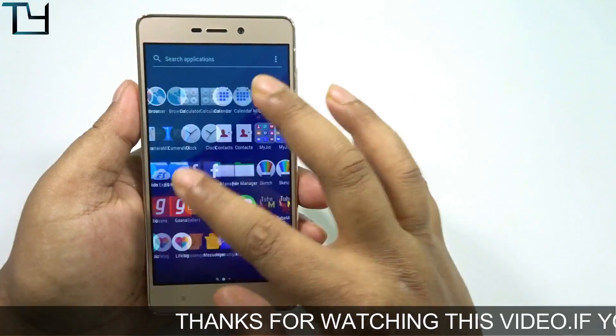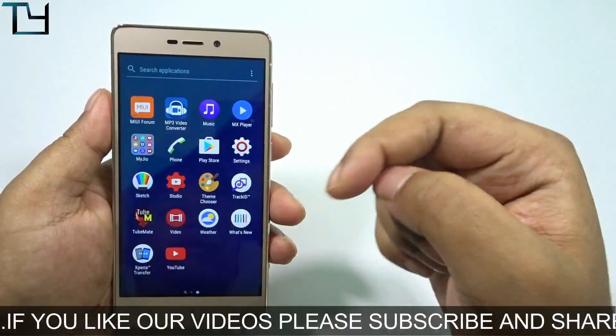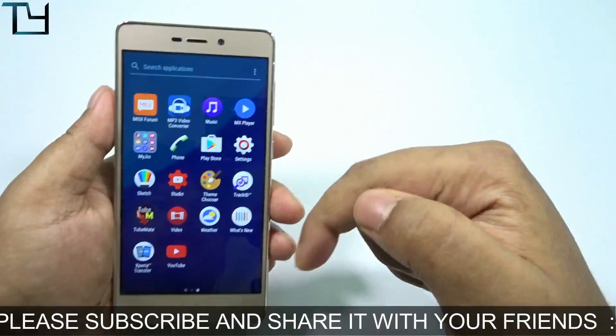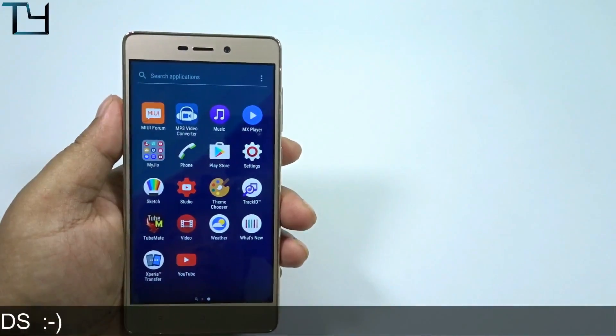That's all for today, guys. Other video links will be in the cards or in the description. Like this video if you want, share it with your friends, subscribe to our channel, and the ROM links will also be in the cards. Till then, bye — have a great day!